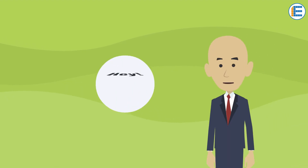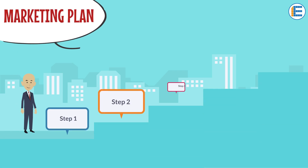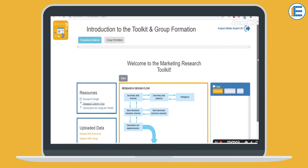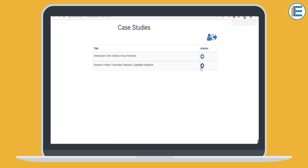But the course didn't end here. After the self-study part was over, we were asked to prepare and develop a marketing plan for our own company's products using the Digital Marketing Essentials Toolkit. The best part of this toolkit was that we could work on it iteratively for a period of two weeks before the final presentation.